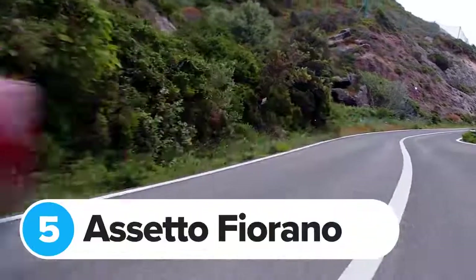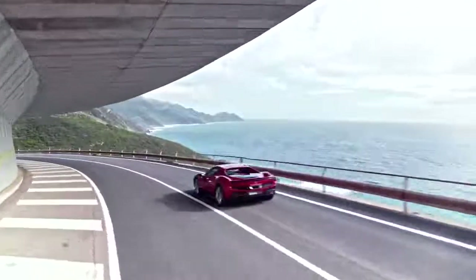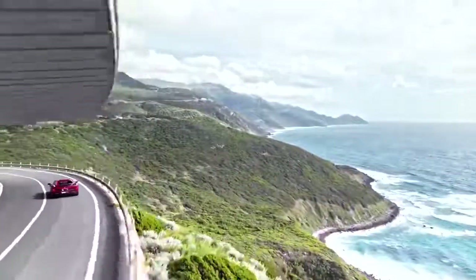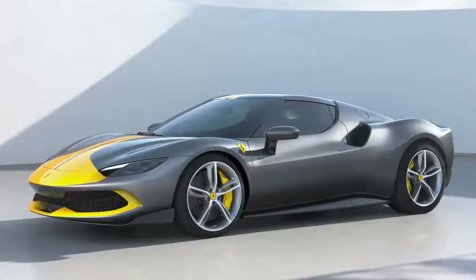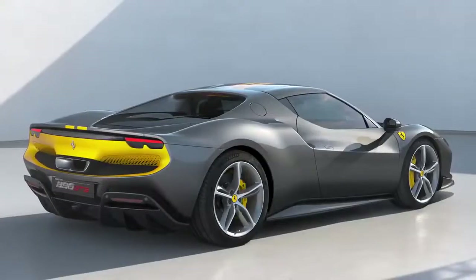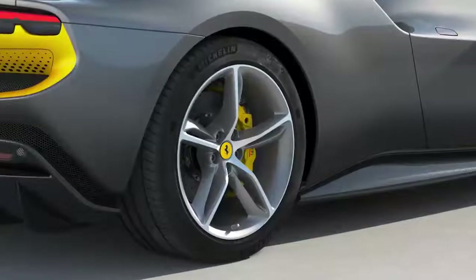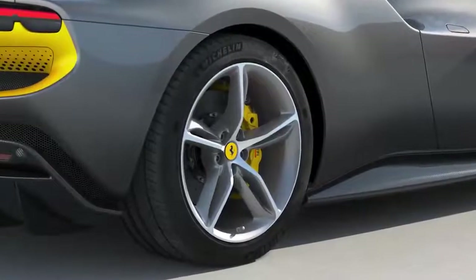You'll be able to get the new 296 GTB with something called the Assetto Fiorano package, similar to the option available on the SF90 Stradale. This brings new carbon fibre panels and trims, plus shock absorbers from Ferrari's race cars. You'll also get the option of a livery inspired by classic race cars, as well as ultra-sticky Michelin Pilot Sport Cup 2 R tyres.